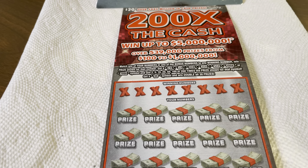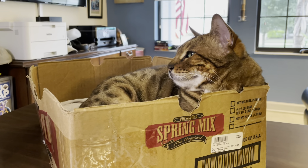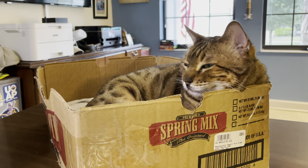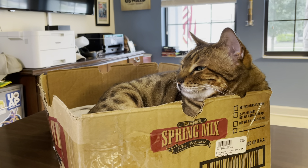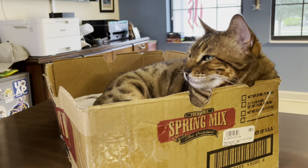Hello folks, welcome to this episode of Scratchin' with Holly. Holly is here — she just had her dinner, so now she's taking a catnap. You're back in your spring mix box lately, I like it, on my desk here so I can keep an eye on you. She's being a very good girl. All right with Holly's world.